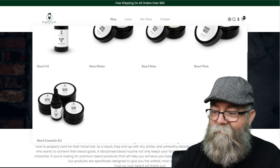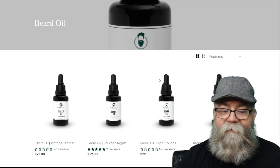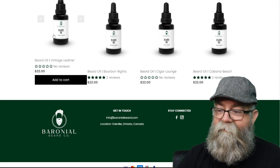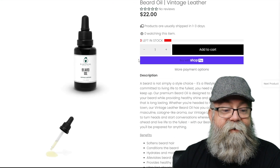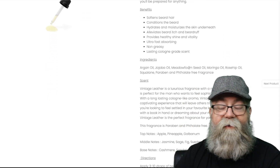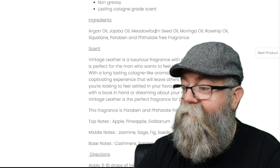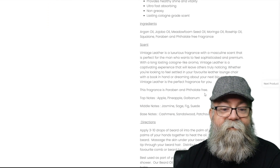Let's talk about the individual products. When we click on the beard oil, the beard oils are $22 US for one ounce. We'll click on Vintage Leather since that's the scent I have — I got the kit. Going down, it has a description, the benefits, and the ingredients: argan oil, jojoba oil, hemp seed oil, moringa oil, rosehip oil, squalene, and paraben- and phosphate-free fragrances.